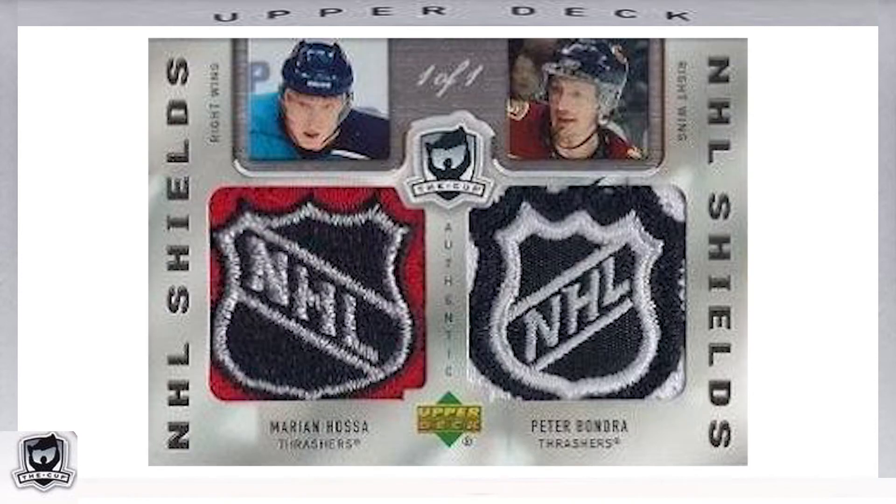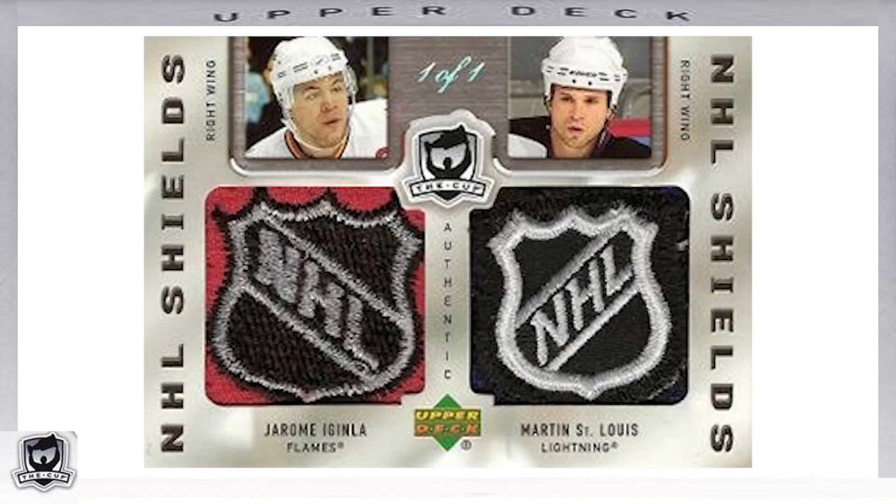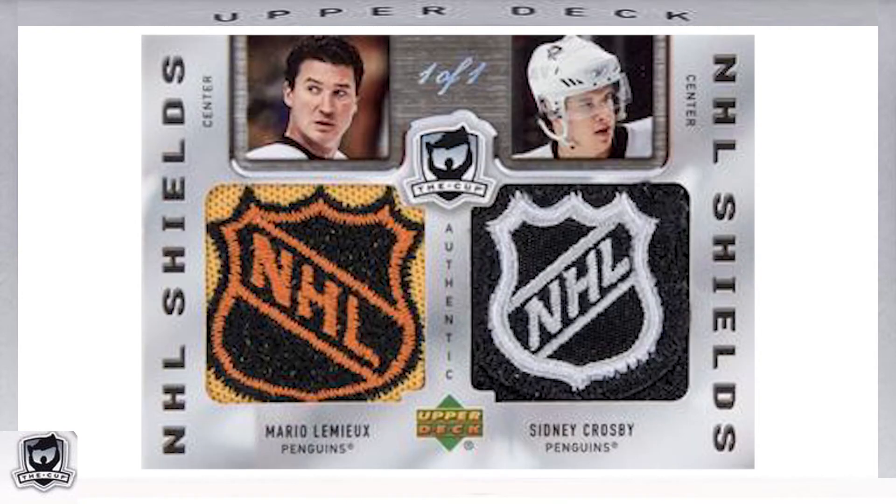The first insert cards are the Dual NHL Shield inserts. There were a total of 52 cards in this subset, each of which was an exclusive 1-of-1. These feature two different players with a smaller photo of each on the top and the 1-of-1 designation between them. Below each player's photo was a jersey patch containing the NHL logo from their jersey. Using a Marian Hossa and Peter Bondra dual patch as an example — notable cards include card number DSIL featuring Jarome Iginla and Marty St. Louis, and card number DSLC featuring Pittsburgh Penguins Mario Lemieux and rookie Sidney Crosby. There were also 29 Dual NHL Shield autograph inserts, which were also 1-of-1s.